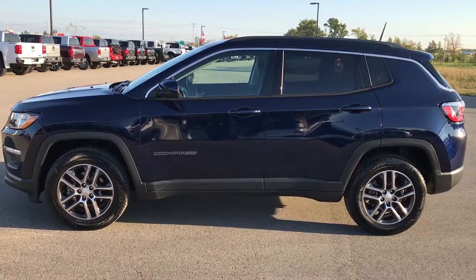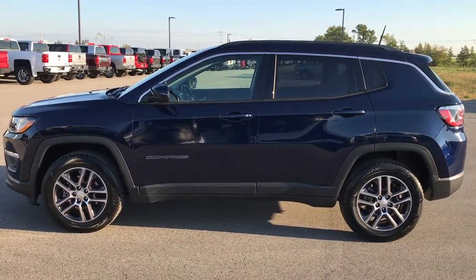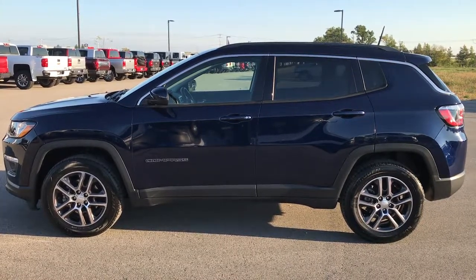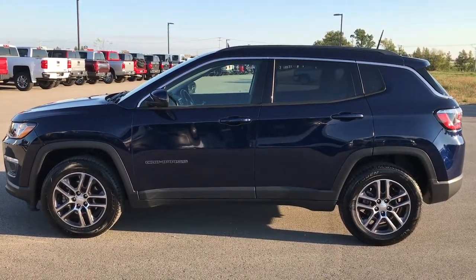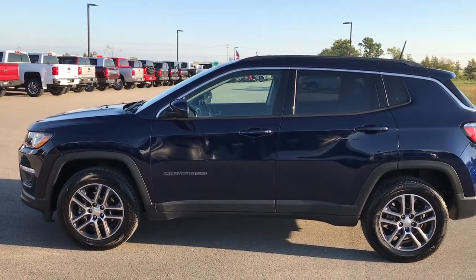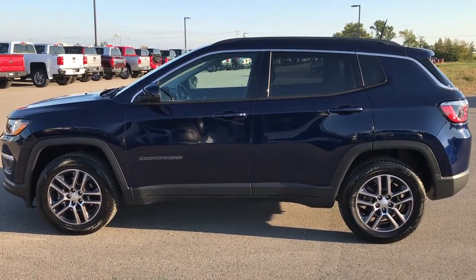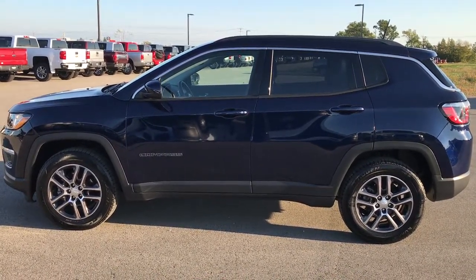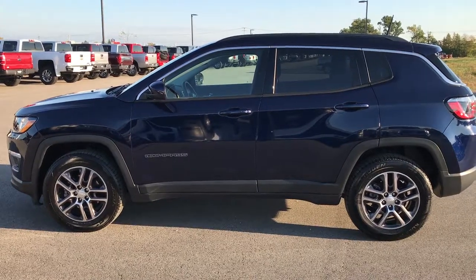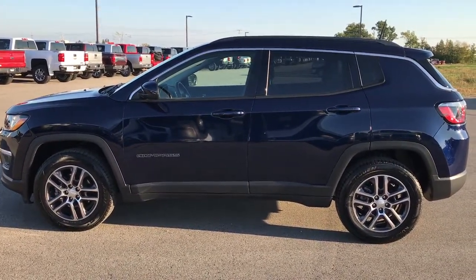If you like this Jeep and want to make it yours, give us a call right now at 920-921-0850. Ask for one of our sales associates to make this Jeep yours today. Once again that number is 920-921-0850. Thanks for checking out my video. If you want to check out more videos, go to our YouTube channel at youtube.com/summitauto. Remember to like, subscribe, and share. In a second you will see a subscribe button on your left and a link to more used inventory on your right.